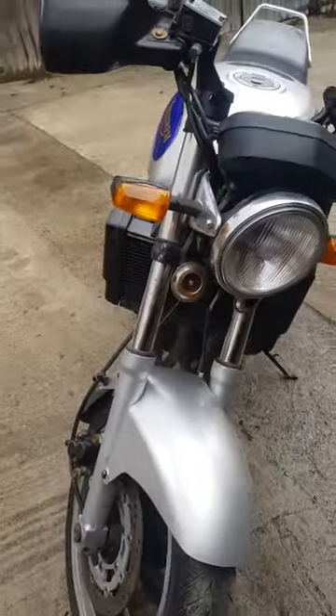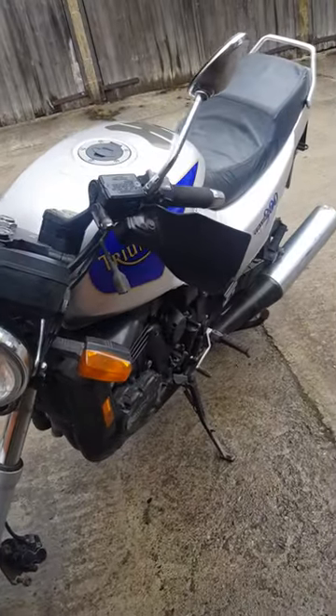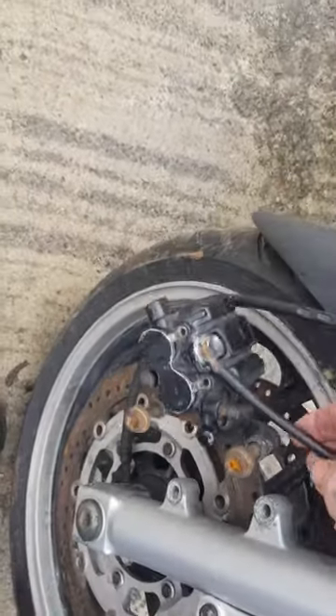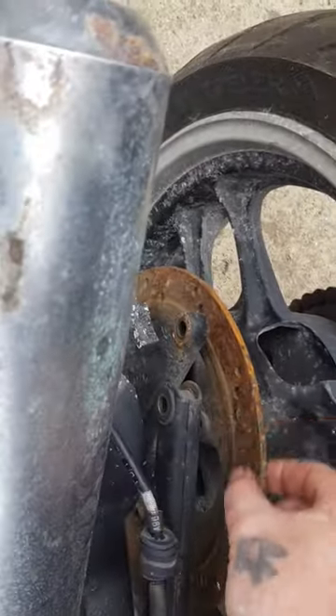I like to do a video of when they arrive, and then a video of when I finish. There you can see the calipers are loose because they've been seized. There are the calipers. And stud rust, because it's been studded.